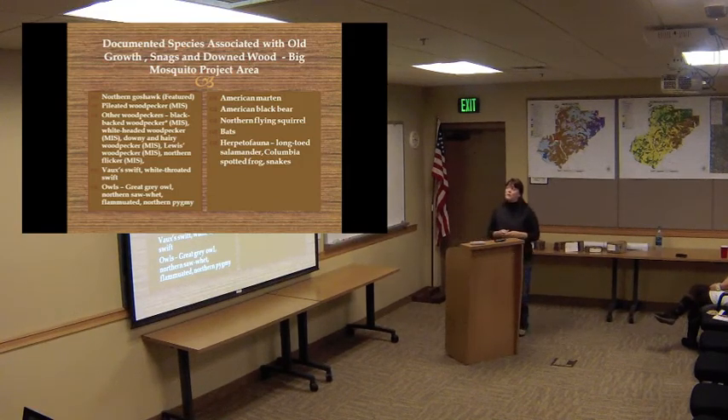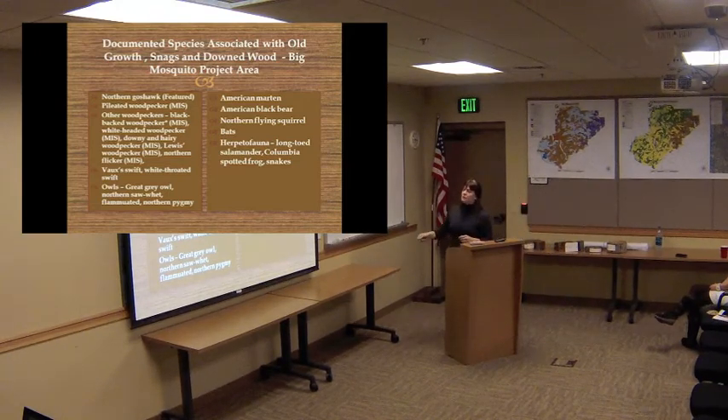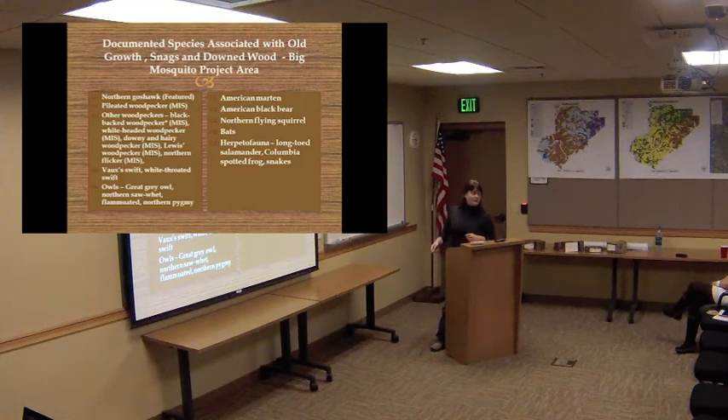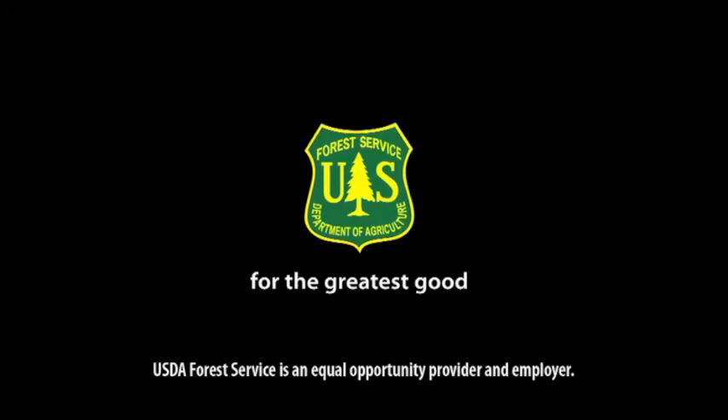These are some of the animals we have verified documentation on in the Big Mosquito Project area — some from formal surveys, some from incidental sightings, and some from bait stations or remote camera stations. Many are associated with cavity nesters. Great gray owls use broom trees, northern saw-whet owl, flammulated owl, and northern pygmy owl are cavity nesters as well — and every single one of these will use a pileated nest cavity. American marten, northern flying squirrel, and quite a few other animals also use them. This is a northern saw-whet owl actually using a pileated woodpecker nest cavity.